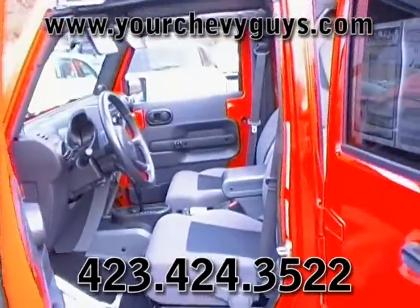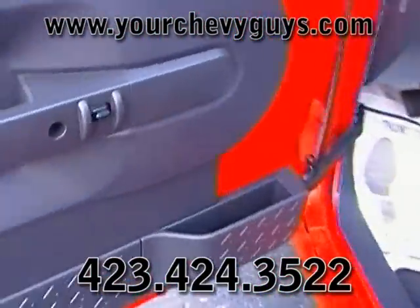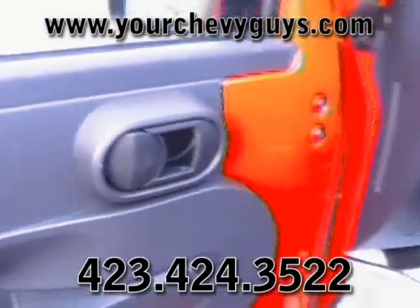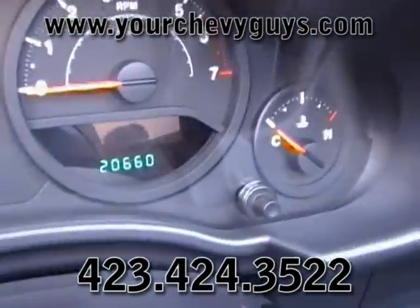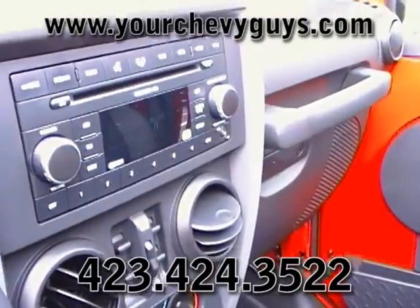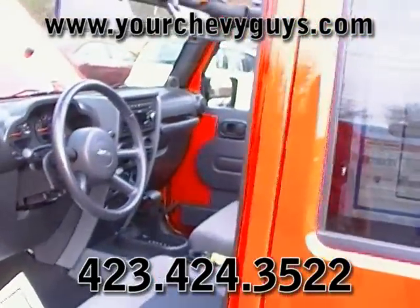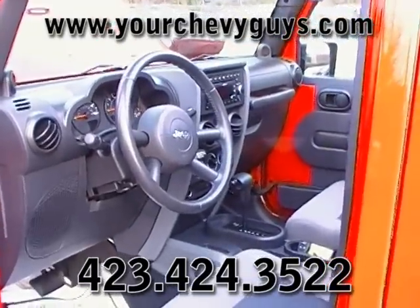Boy, this would make somebody a great toy, wouldn't it? Make a real good toy. It absolutely flabbergasted me when you had power windows and power locks on a Jeep Wrangler — first model ever. There's a good shot of the odometer: 20,000 miles. The other great thing about this single CD is it's got MP3 capability, which means somebody can burn their own and put about 175 songs on one CD.